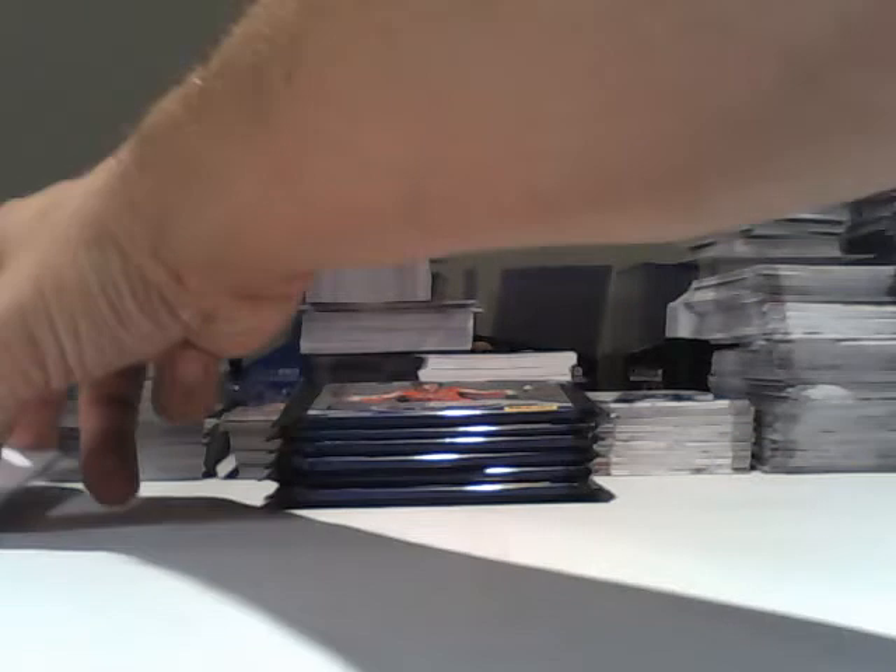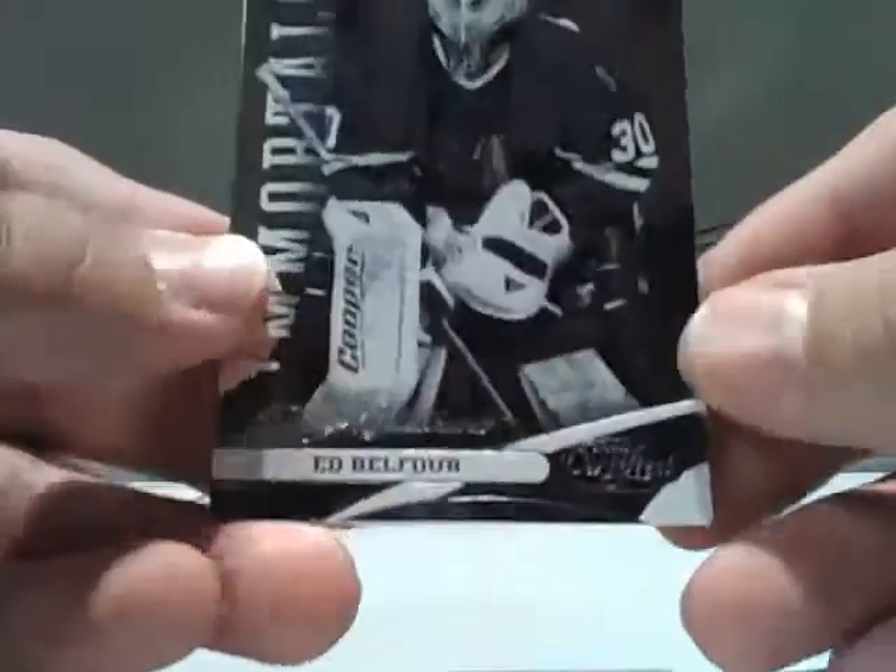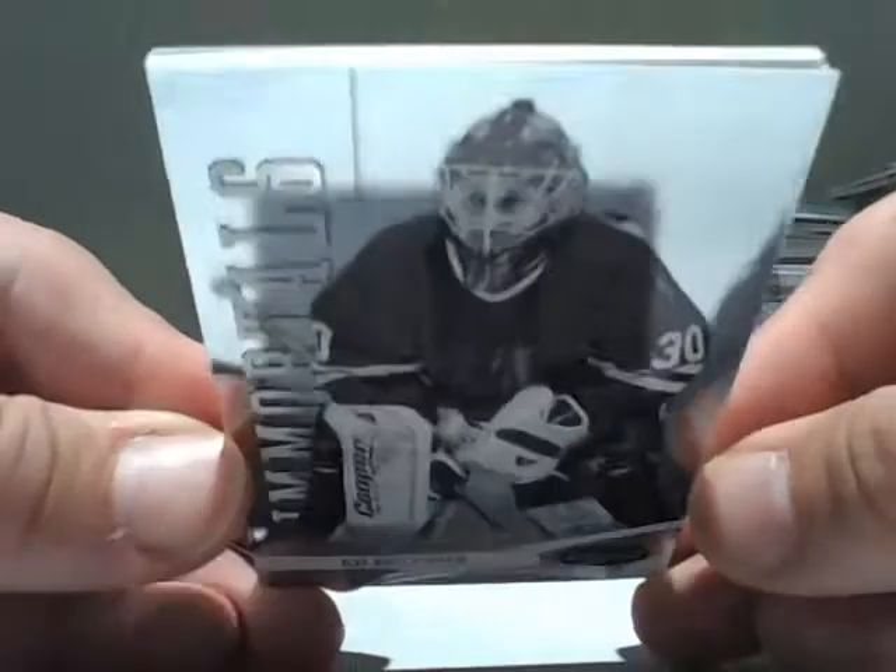This is the odd box. We have, for the Chicago Blackhawks, an Immortals of Ed Belfour numbered out of 999.